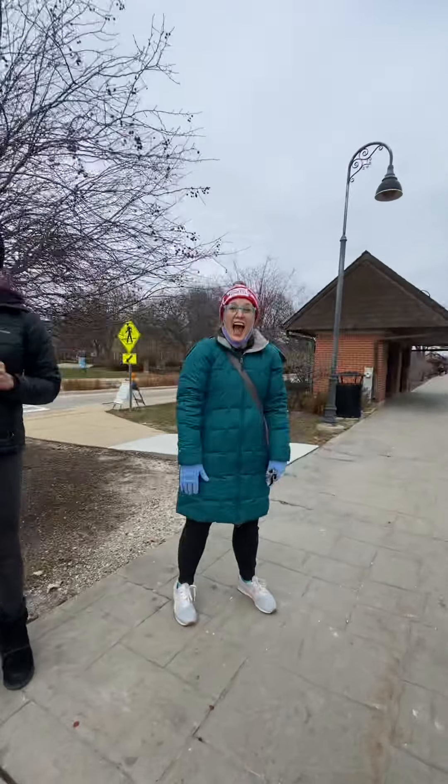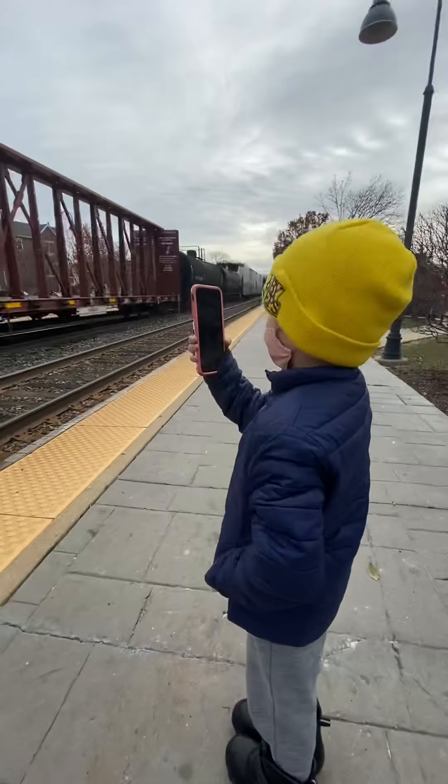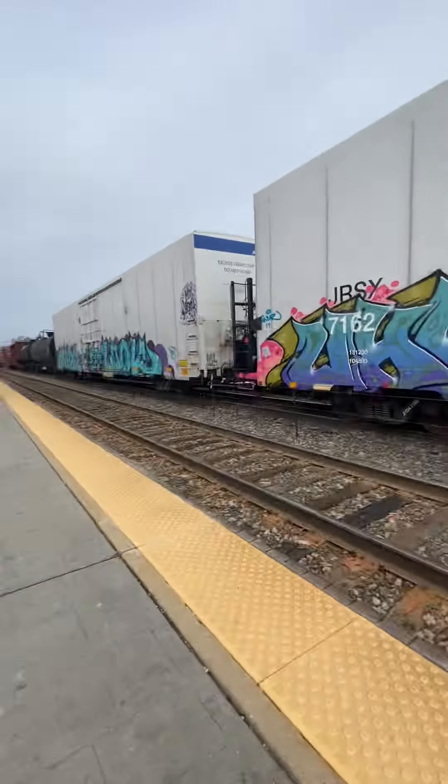We got a horn. Zildjian, wasn't that cool, buddy? Yeah, it is.